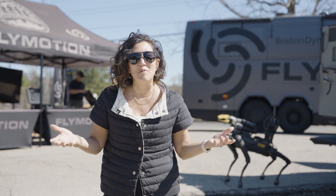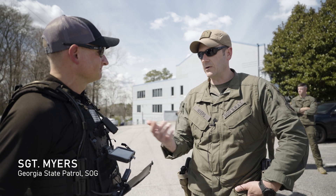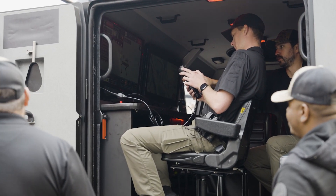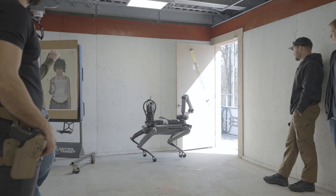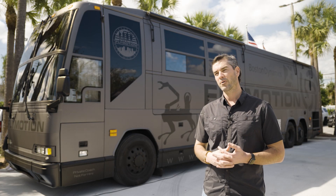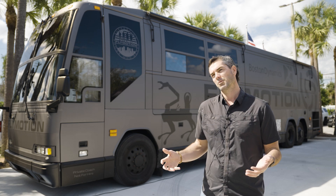Flymotion is putting the robot in the hands of hundreds of first responders. It's surprisingly easy to operate — to be able to pick it up with no training at all and be able to drive it around. To actually see it in person, in a real-live environment, doing real-live things is a lot more telling and a lot more valuable for operators so they know that they can trust the technology when they go to deploy it.